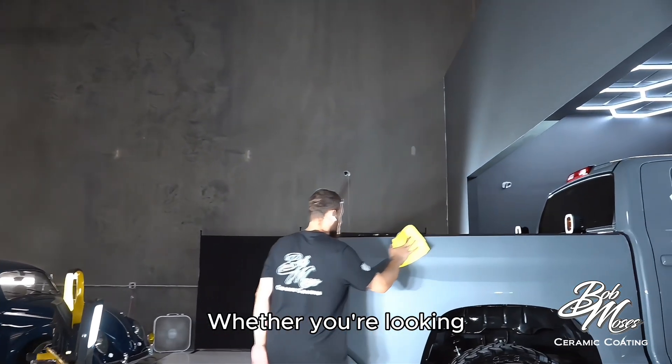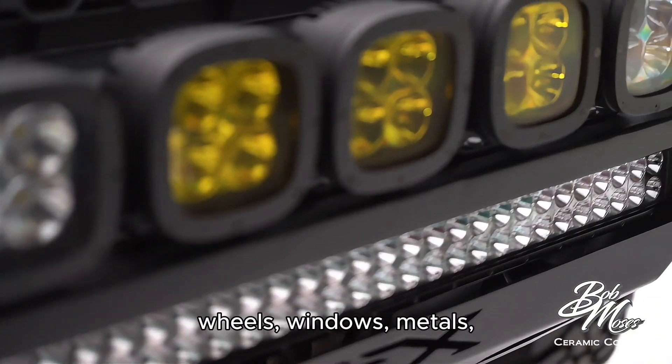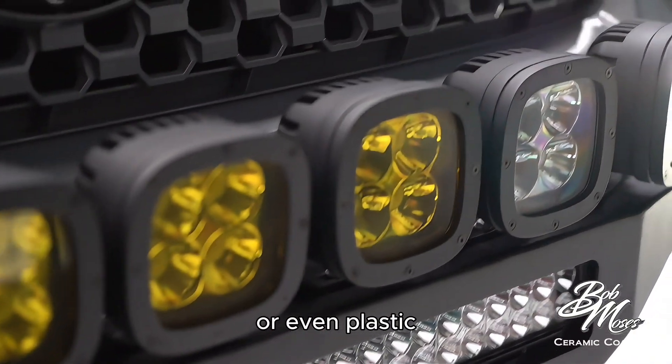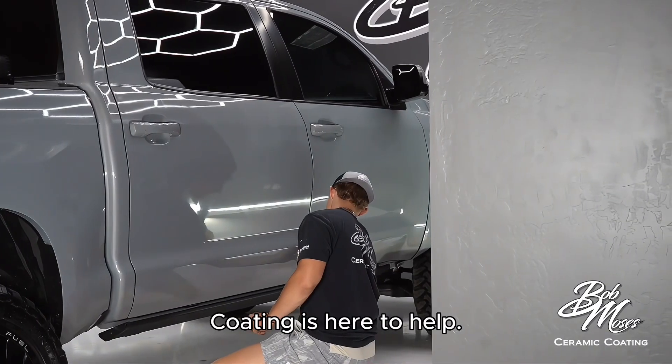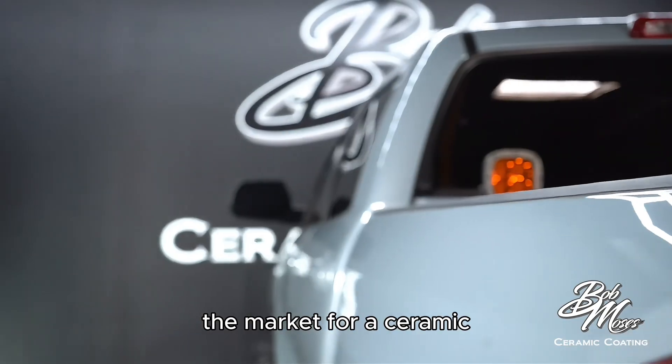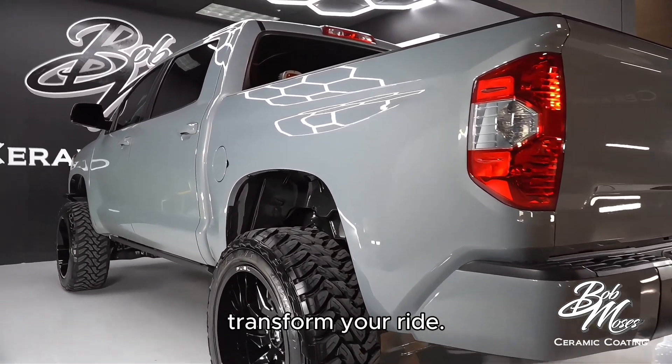Whether you're looking to protect your paint or want to keep your wheels, windows, metals, or even plastic components in top shape, Bob Moses Ceramic Coating is here to help. So next time you're in the market for a ceramic coating, give them a call and see how they can transform your ride.